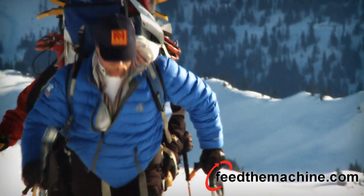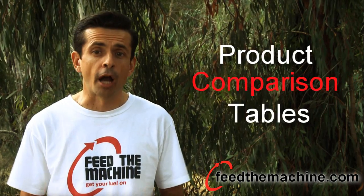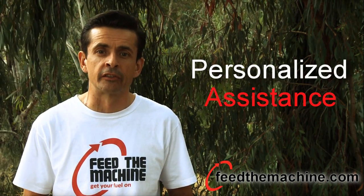For more information on VO2 max and endurance enhancers, visit our product category section at Feed the Machine. You'll find product comparison tables, more in-depth articles and other videos. Our advice section gives you personalized assistance for all your endurance nutrition needs.